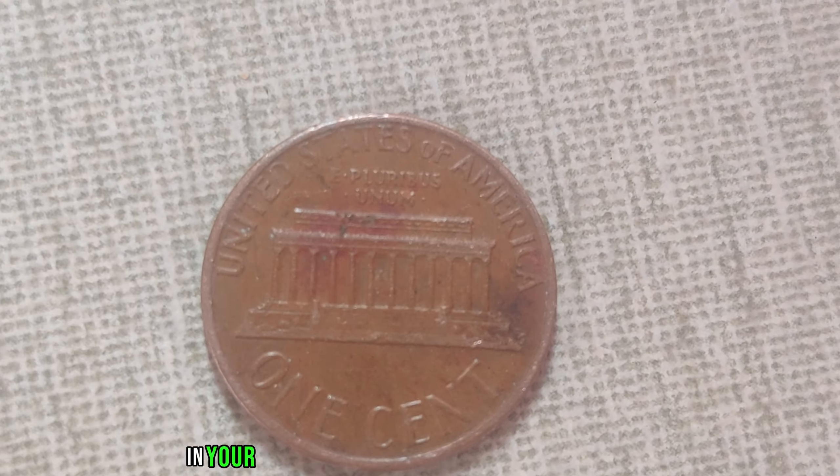With only a handful known to exist, it's no wonder collectors are willing to pay top dollar. At a jaw-dropping $2.2 million, this humble coin has truly become a symbol of wealth and prestige in the world of numismatics. The 1947 D-Mint Mark Wee penny continues to captivate the imagination of collectors everywhere, fueling a fervent hunt for this elusive treasure. It's a tiny piece of American history that's worth its weight in gold — and then some.